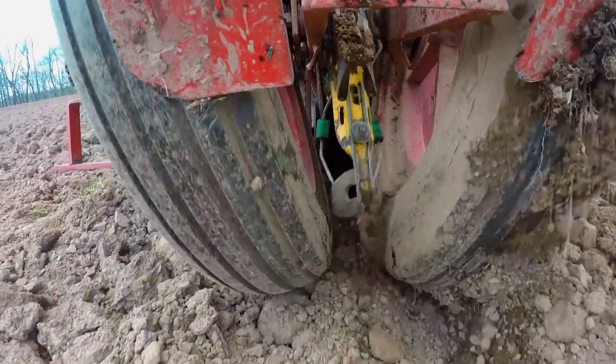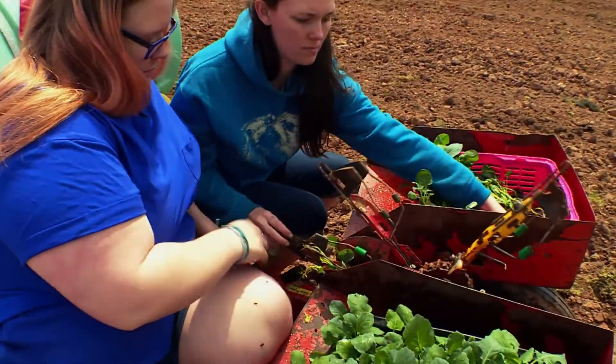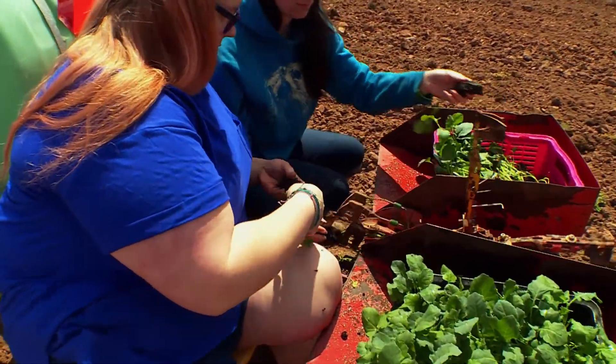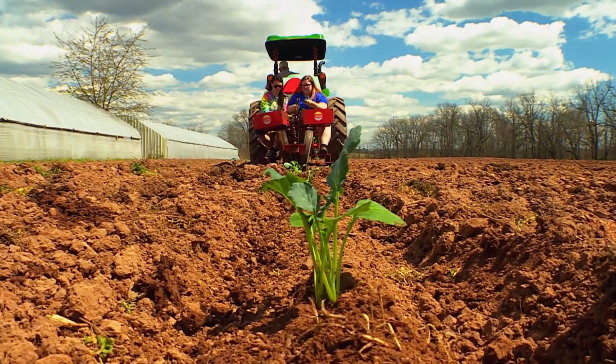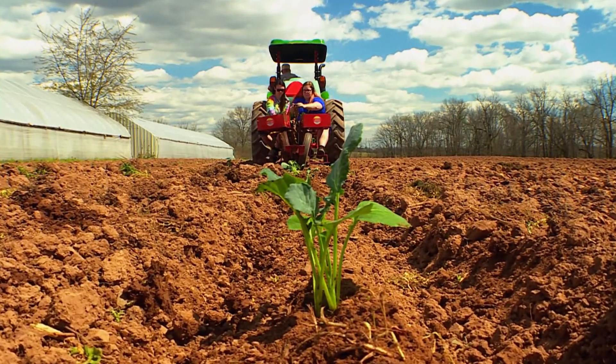Rick relies on the mix to get his plants started off on the right foot — or rather, root. As for today's transplants, they got a bit of a slow start because of the cold, but they have good roots on them and are strong enough to go out, withstand the winds, and be set so the farm can be cutting broccoli in early June.